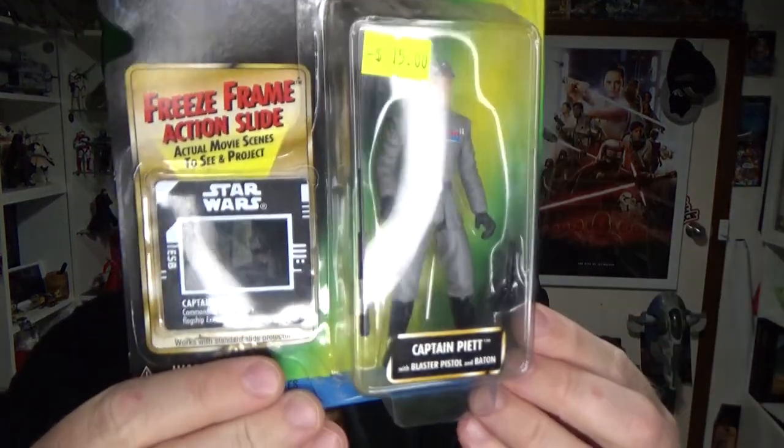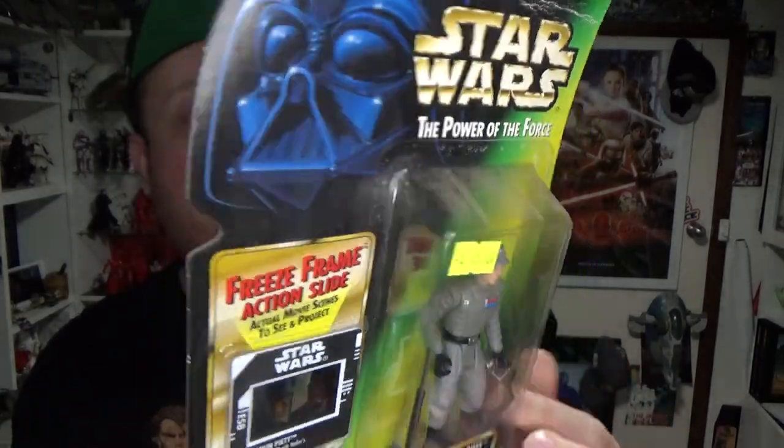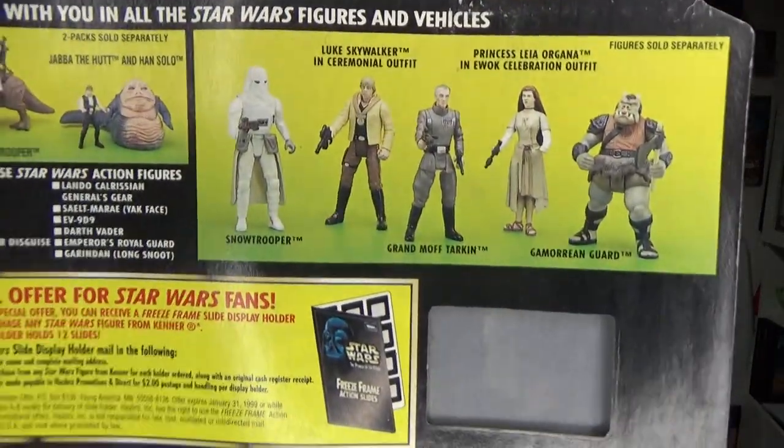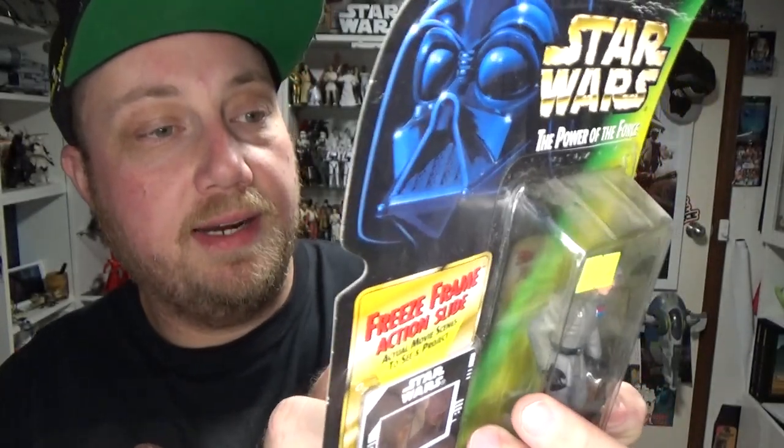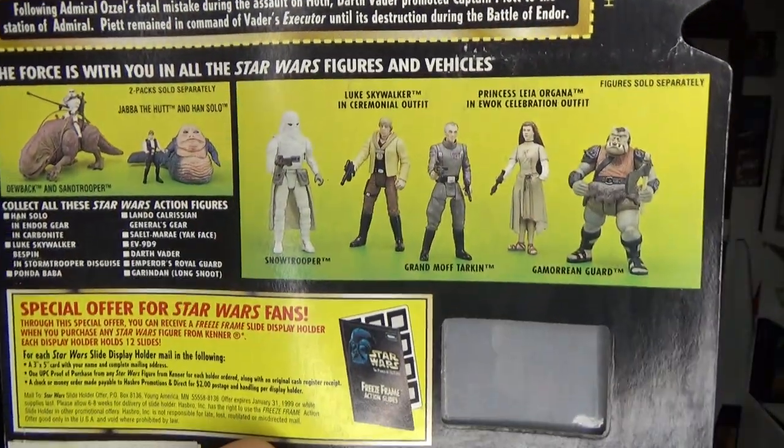Captain Piet as well. I still need Gamorrean Guard, Snow Trooper, and Tarkin from that card — those are still holes I need to fill from that particular card back.